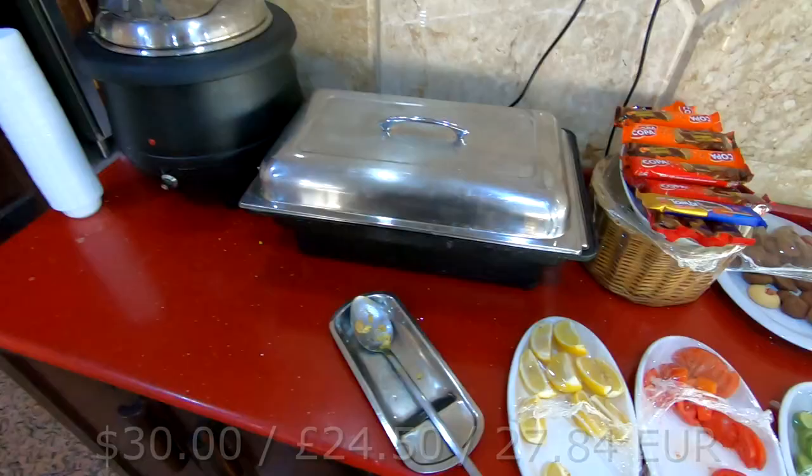Let's go back inside. This hotel stay is costing me 25 pounds a night — I booked in for five nights — and that includes breakfast in the morning. So this is the breakfast buffet.